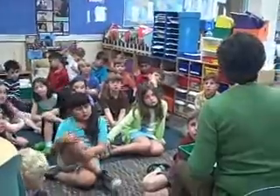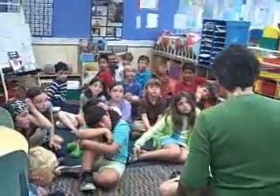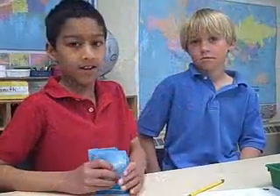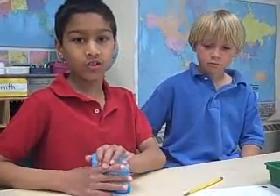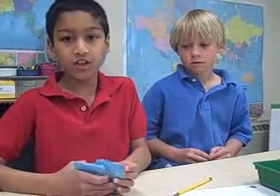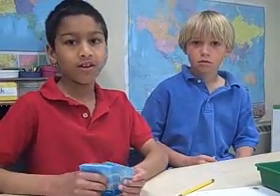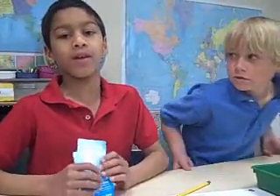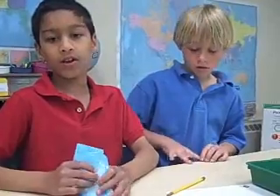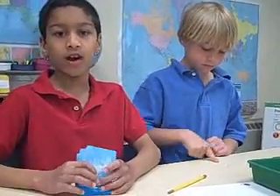Now this game is called Close to 100. The directions are right here. You pick four cards, and then use two of the numbers put together to make a two-digit number, and then use the other two to make another two-digit number, and the one who gets closest to 100 wins.